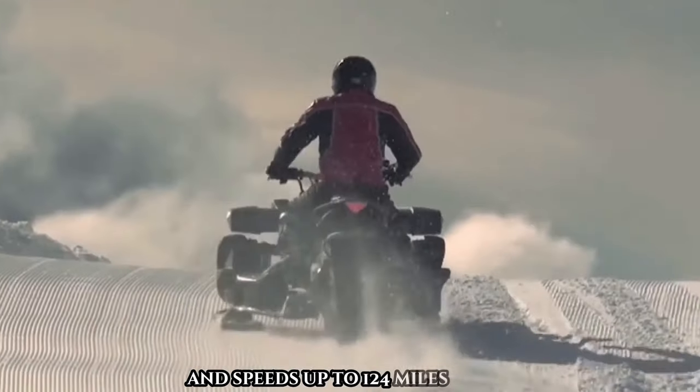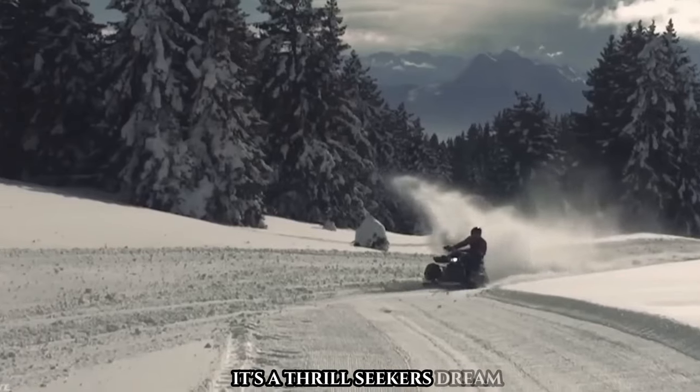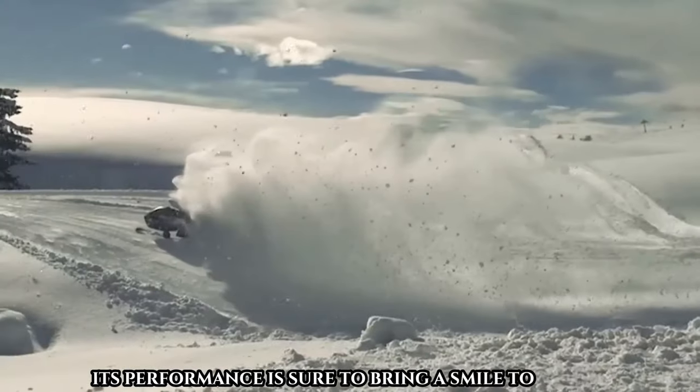With about 200 horsepower and speeds up to 124 miles per hour, the Wazuma Snow is a thrill-seeker's dream. While the price is a mystery, its performance is sure to bring a smile to your face.